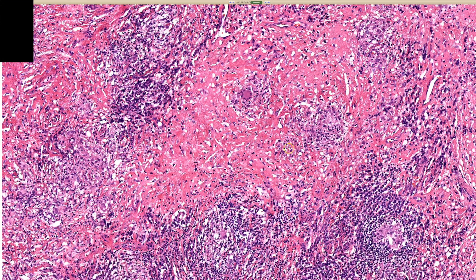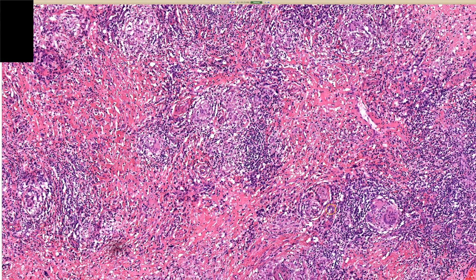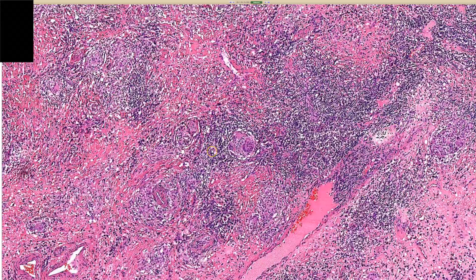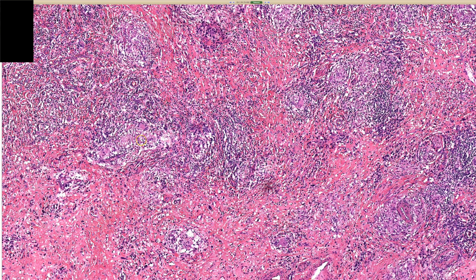Given the site and given the histology, I think this would be consistent with cutaneous Crohn's disease. Basically, these are granulomas in the dermis. If you see granulomas in the dermis in the anal-genital skin, always think about the possibility of cutaneous involvement by Crohn's disease.